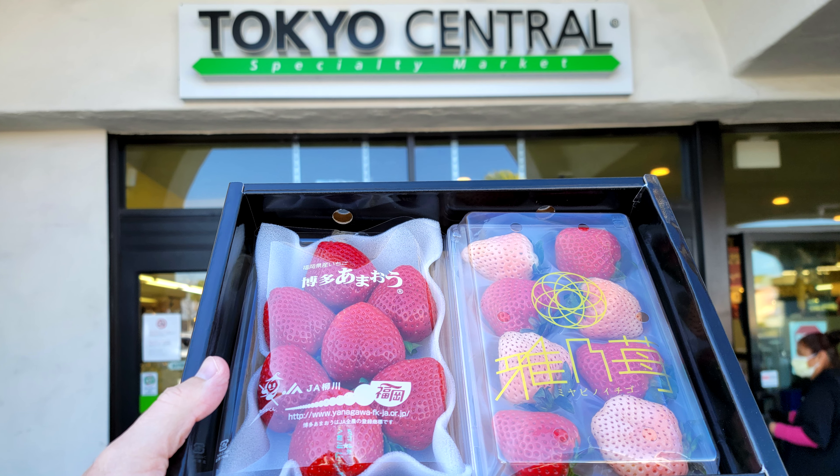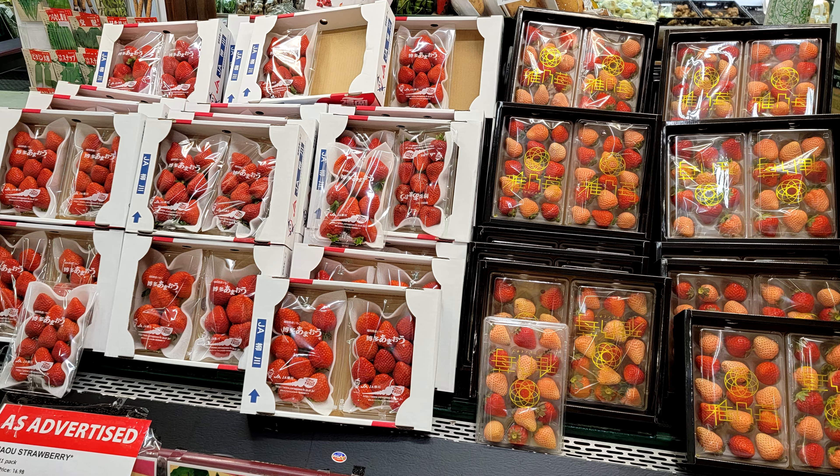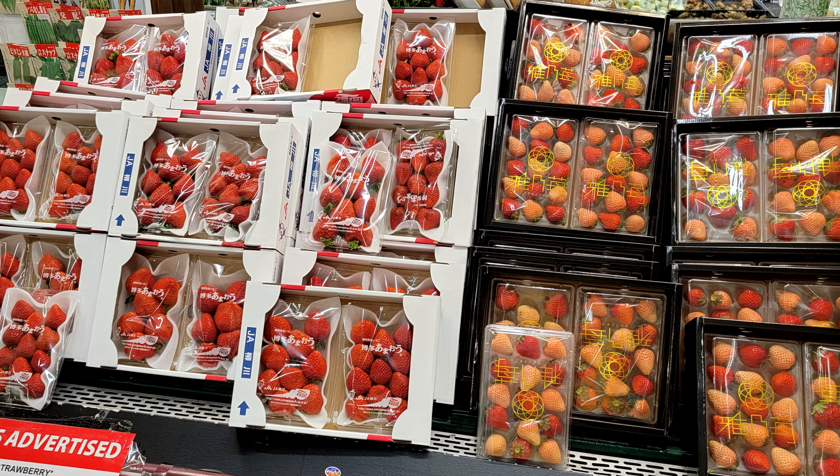Are luxury Japanese strawberries worth the price? Just yesterday, I was at Tokyo Central, a local Japanese supermarket here in Orange County, California, and I saw they had some strawberries direct from Japan. This box of two sets of strawberries cost $46, and in this video, I'm going to be telling you whether these strawberries are worth the price.